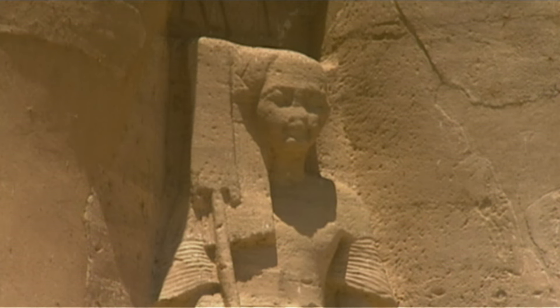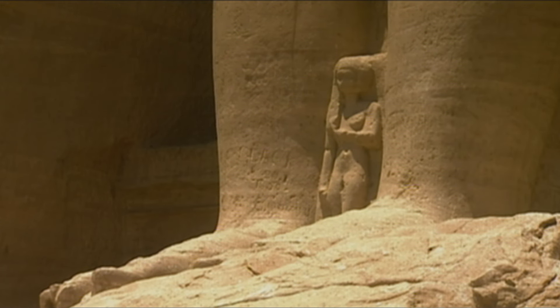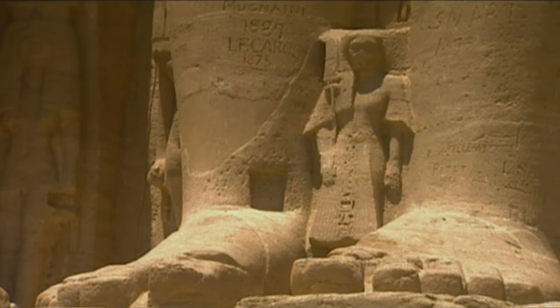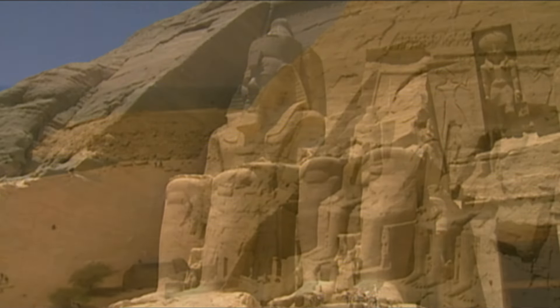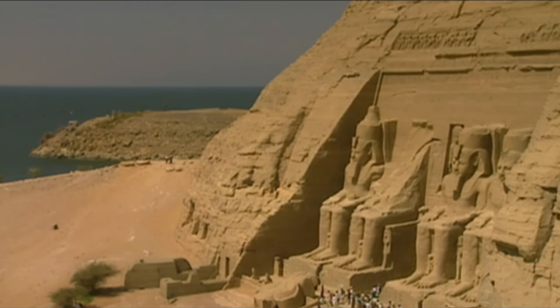The king's firstborn son, Amun Herr Chopchev, is portrayed here between the legs of the larger statue. And at the feet of the colossus on the left stand three of his daughters. Ramses II must be one of history's most fertile leaders — the names of 40 daughters and 45 sons are recorded.